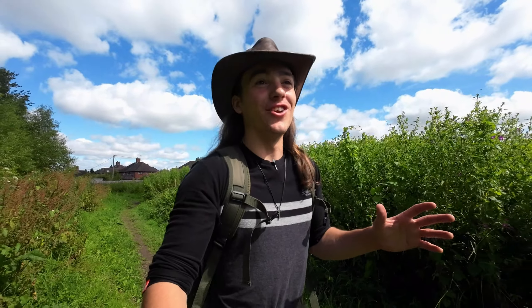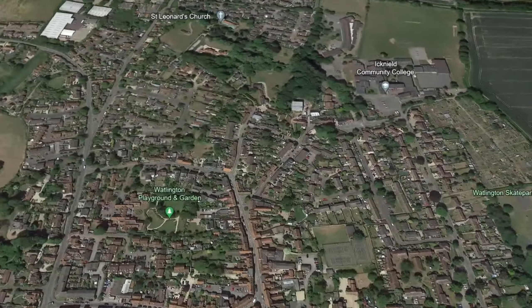We have driven to the third destination on this Chilton's road trip. We had about a 40-minute drive from Wendover Woods and now we are here. Behind me you will be able to see there's a large hill — that is Wattslington Hill, because our third destination is Wattslington. I parked in a car park where you can park for free. I bought some lunch in their little co-op and now we are on our way to get to the top of that hill.